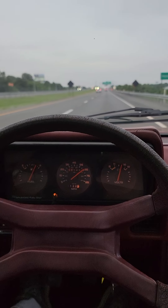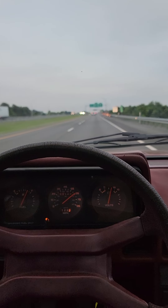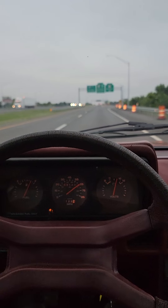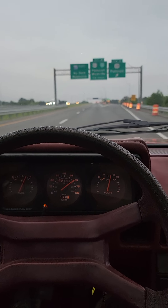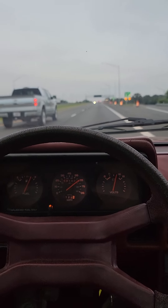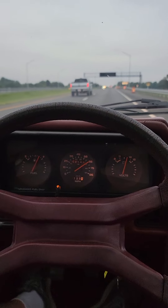Hello! I'm cruising down 24 in Paducah in my 1984 Dodge Rampage, and it's running good. Cruising about 65 now. I've had it as high as 70 — seems to be happiest there.